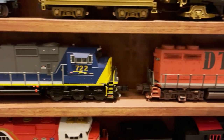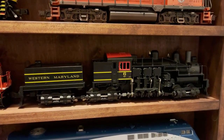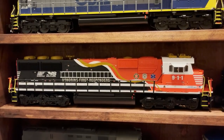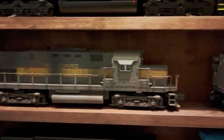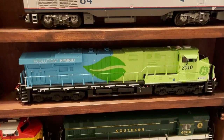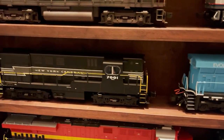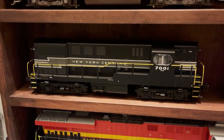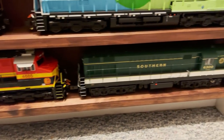To the right of that is an Atlas DT&I GP35 that I've weathered. Moving down, there's a Lionel Western Maryland three-truck Shea, and the Lionel equivalent of that MTH First Responders SD60E from above. Below that is a Lionel Seaboard C420 I've weathered, and the MTH Amtrak Genesis. Below that is a fan favorite — the Lionel Vision Line GE Evolution Hybrid. Then a Lionel conventional FM H1644 given to me by a visitor to one of my open houses, followed by a Lionel Kansas City Southern ES44 and a Lionel Southern Train Master.